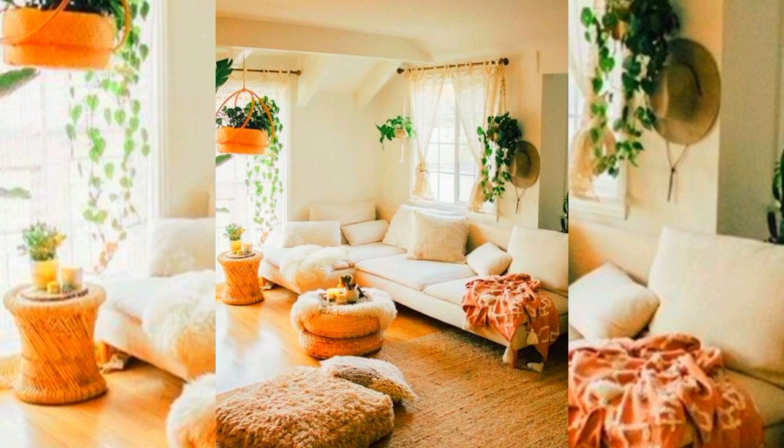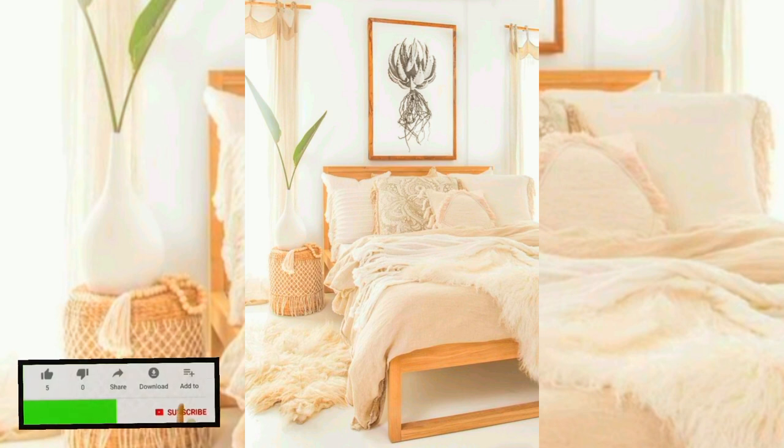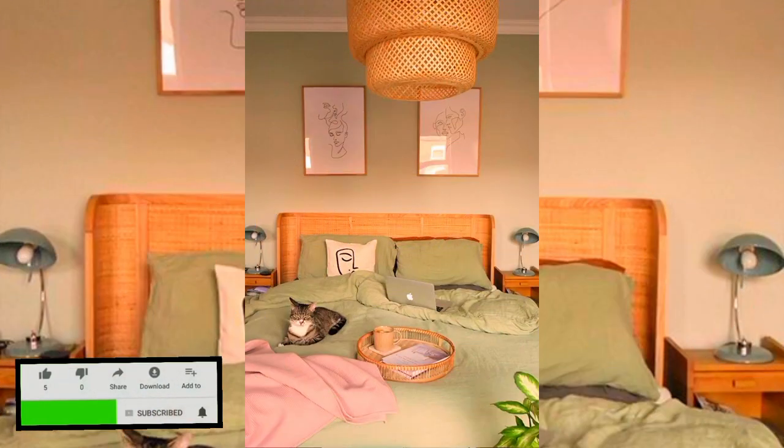Hello everyone, welcome to creative home decoration ideas. Today in this video I will share some beautiful DIY home decoration ideas. I hope that you will like this video. Before starting, please like, share, and subscribe to my channel.